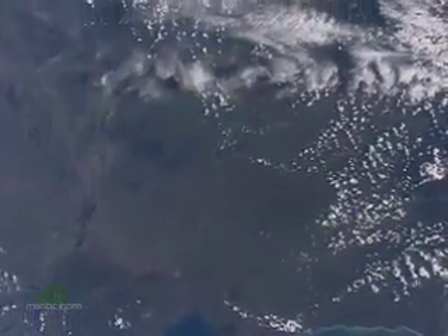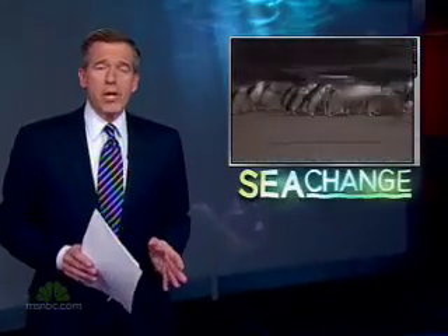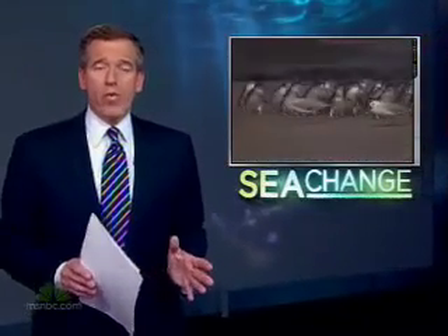Oceans cover two-thirds of the planet's surface, as we're all taught in school. They play a vital role in protecting against climate change, absorbing air pollution like a giant sponge. But the oceans are being overwhelmed, and that's causing a sea change for the worse.